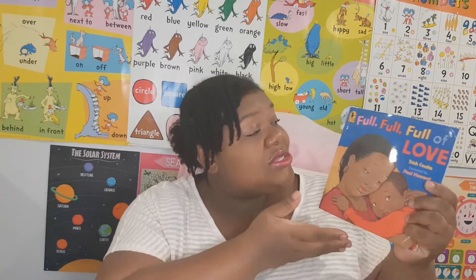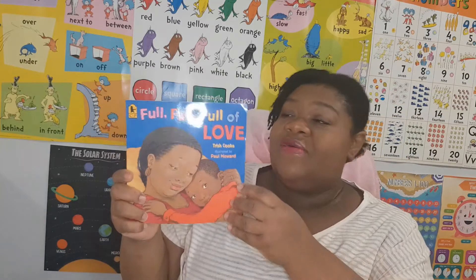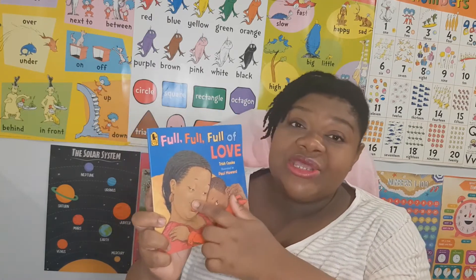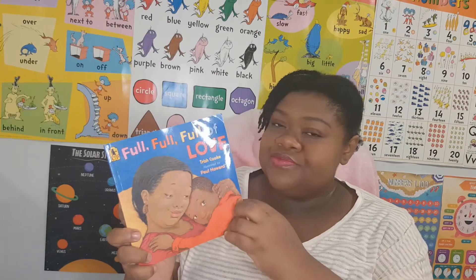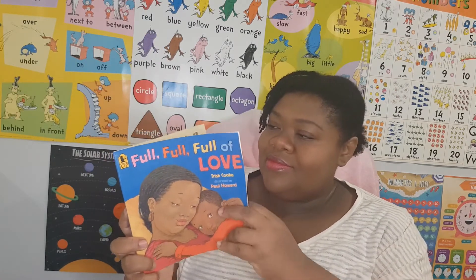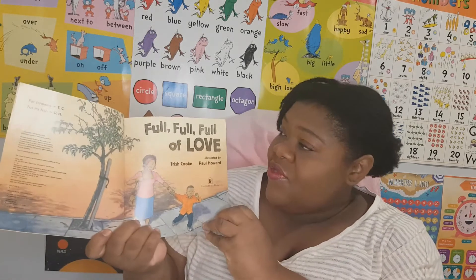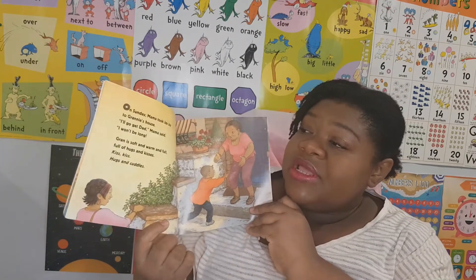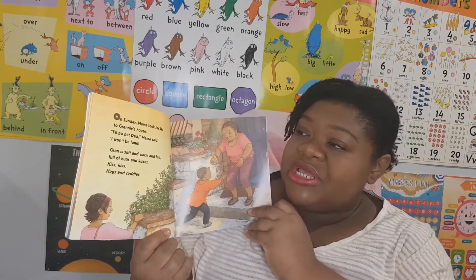Hello my little genius, welcome back to Reading Fun with Teacher D. Today we'll be reading about family and it's called 'Full Full Full of Love.' It's a story about a little boy who goes for a visit at his granny's house. Full full full of love. On Sunday, mama took JJ to granny's house.